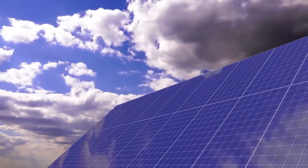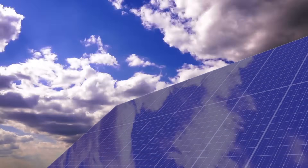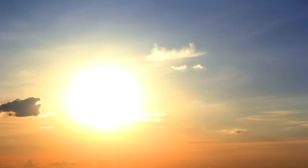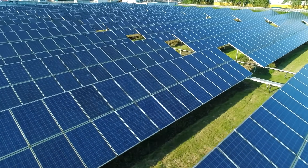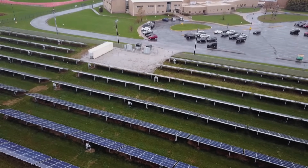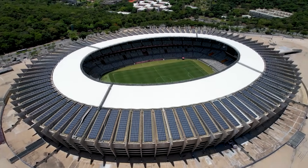Did you know that solar power is one of the most abundant sources of energy on Earth, or that it dates back to over 2,700 years ago? In this video, we take a look at how solar power is working today at various commercial properties including schools, factories, and even sports stadiums.